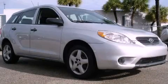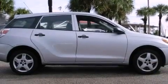This is a 2008 Toyota Matrix. It features a four-cylinder engine and an automatic transmission.